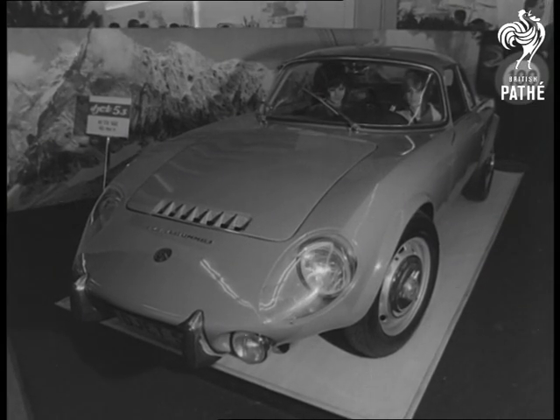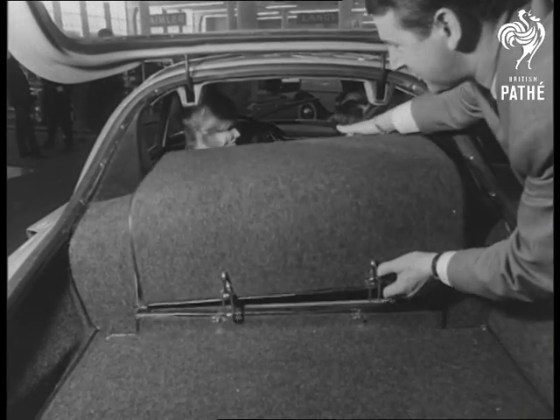Front engines, rear engines, and now engines amidships. Where will they put them next year?